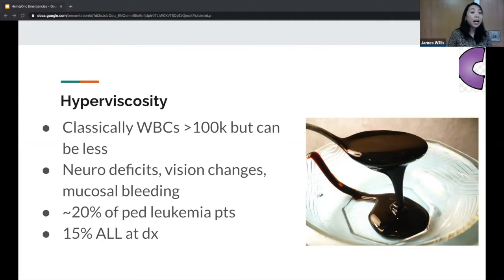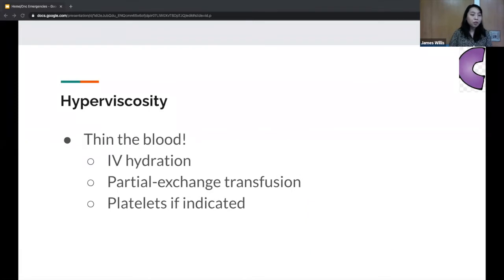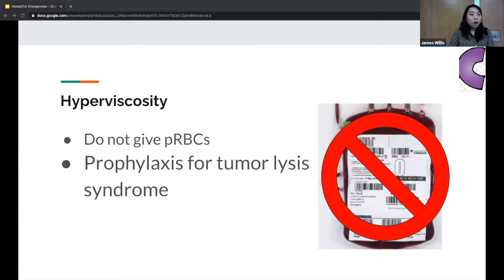With hyperviscosity, patients usually have some neuro deficit — headache, seizure, altered mental status, and vision changes are pretty classic. Mucosal bleeding is also common because platelets are low. This is seen in up to 20% of pediatric leukemia patients, and about 15% of ALL patients will have hyperviscosity at diagnosis. Management involves thinning the blood: IV hydration with isotonic fluid, consider a partial exchange transfusion, and give platelets if they're low and symptomatic. Do not give red blood cells — that increases viscosity. Also provide prophylaxis for tumor lysis syndrome.